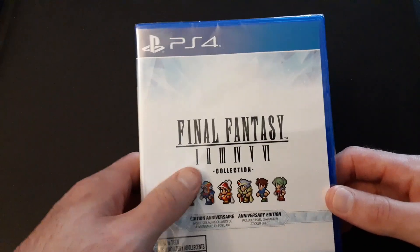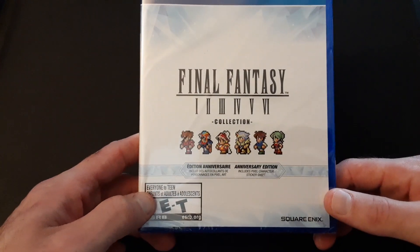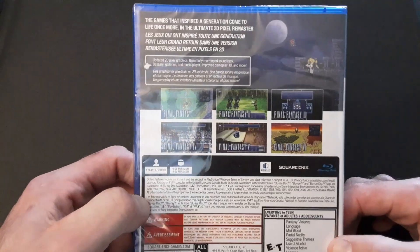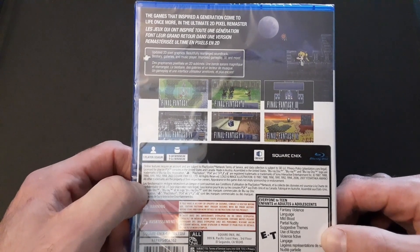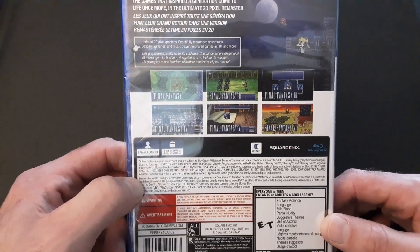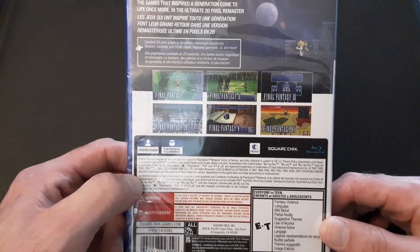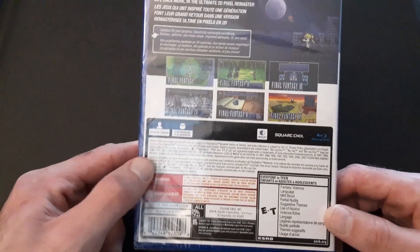So I've spent $75 multiple times — plus the Game Boy Advance and DS versions I already explained. It comes with a sticker sheet. I'm not even taking it out of the plastic; I just have this for my collection. The games that inspired a generation come to life once more — the ultimate 2D pixel remaster. Updated 2D pixel graphics, beautifully rearranged soundtrack, bestiary, galleries, music player, improved gameplay UI, and more. These are definitely the definitive versions to play.